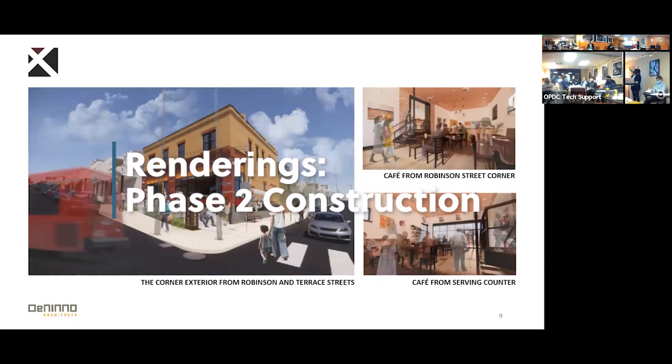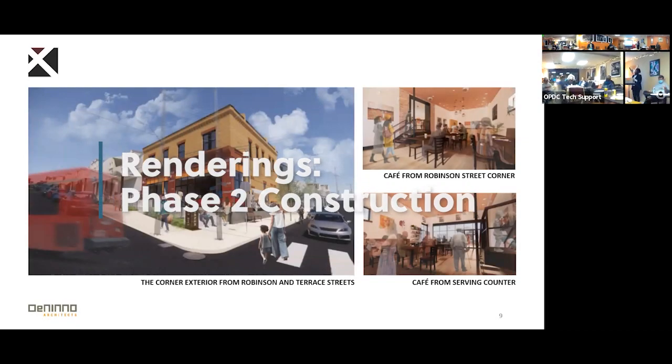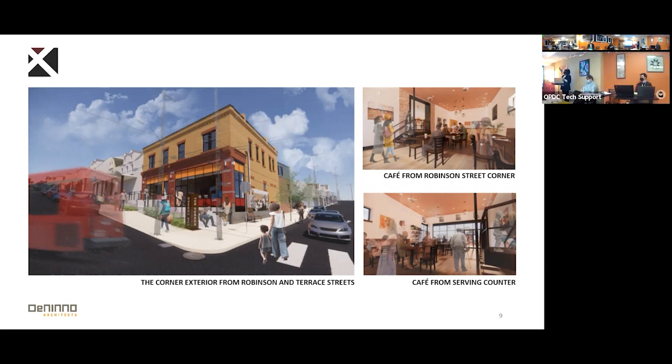Here we have the rendering for the phase two construction. If you look to your far left, you'll see the exterior of the corner building from Robinson and Parris Street — really wanting to show the corner front as a warm and inviting space. A lot of folks don't necessarily know what this building is, so adding visible signage and visible descriptions of the corner, as you can see here. And to your right, you can see the view of the corner cafe from Robinson Street.